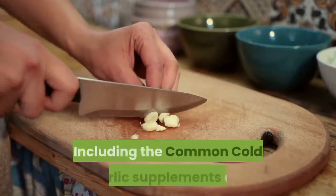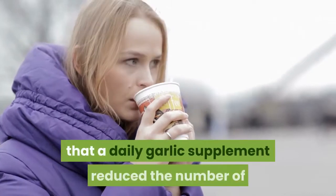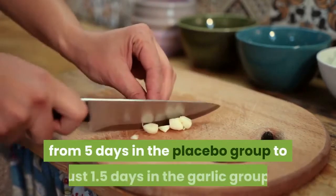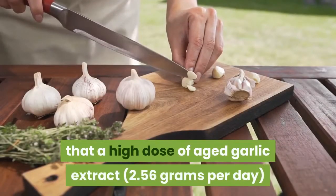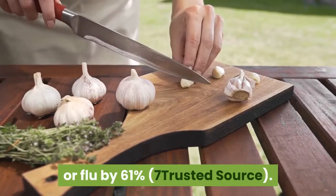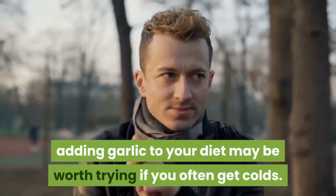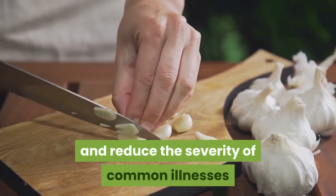Garlic can combat sickness, including the common cold. Garlic supplements are known to boost the function of the immune system. One large 12-week study found that a daily garlic supplement reduced the number of colds by 63% compared to a placebo. The average length of cold symptoms was also reduced by 70%, from 5 days in the placebo group to just 1.5 days in the garlic group. Another study found that a high dose of aged garlic extract — 2.56 grams per day — reduced the number of days sick with cold or flu by 61%. However, one review concluded that the evidence is insufficient and more research is needed. Despite the lack of strong evidence, adding garlic to your diet may be worth trying if you often get colds. Summary: Garlic supplements help prevent and reduce the severity of common illnesses like the flu and common cold.